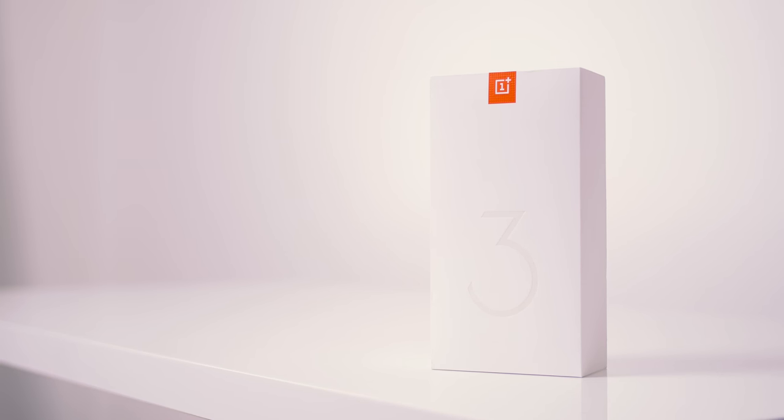Hello everyone, I'm Dimitri with HeroConnects and the way OnePlus has built its reputation is quite fascinating. Removing the flagship killer branding with the latest launch of the OnePlus 3, effectively placing this smartphone to be the best device within its price class.